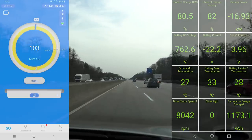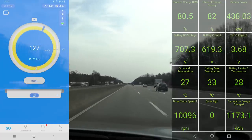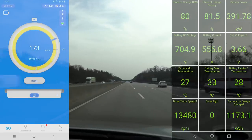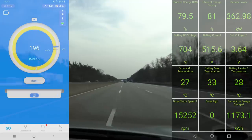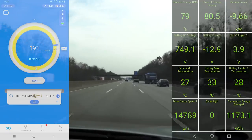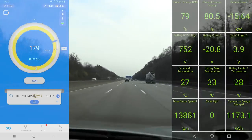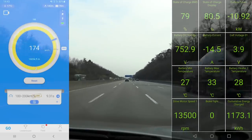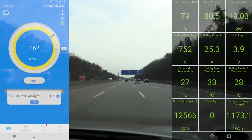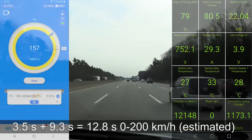Okay, I'm going to reset. Let's see how many seconds that takes. It can maintain 400 kilowatts for a little bit, and now it goes a bit slower — then it drops. 100 to 200 kilometers per hour took 9.3 seconds. Add that to the 3 to 3.5 second 0-to-100 time, then it takes roughly 11 to almost 12 seconds for 0 to 200.